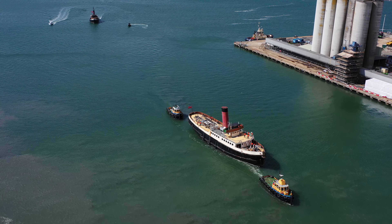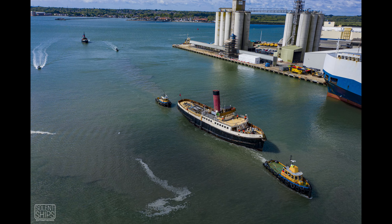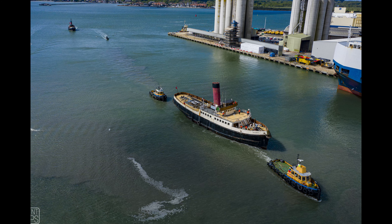I would have liked to have been a bit lower, but I just had to dodge a few suspicious-looking seagulls. So it's photo time. It's not often I take photographs of such a small ship with tugs.